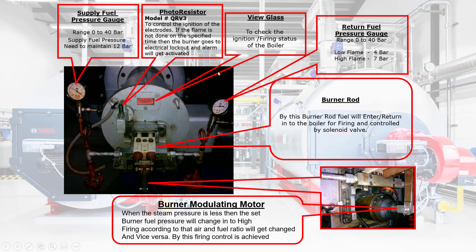View Glass: the main purpose of the view glass is to check the ignition or firing status of the boiler. Return Fuel Pressure Gauge: range 0 to 40 bar; low flame 4 bar, high flame 7 bar. Burner Rod: by this burner rod, fuel will enter or return to the boiler for firing and is controlled by a solenoid valve.